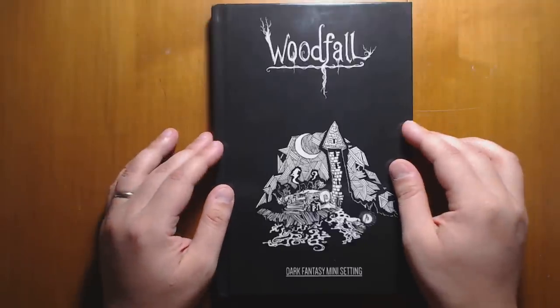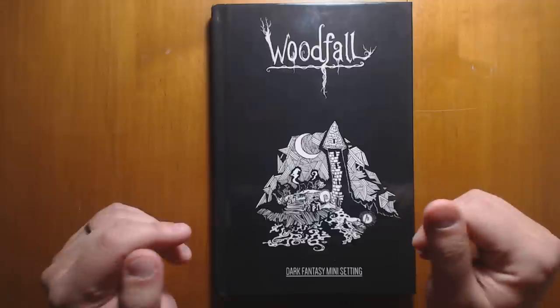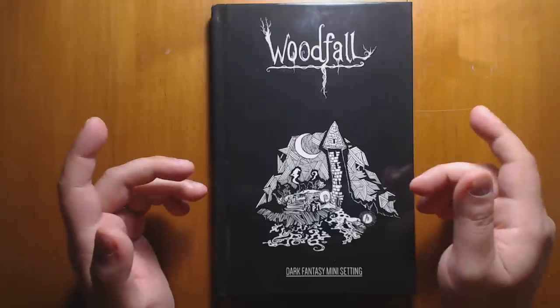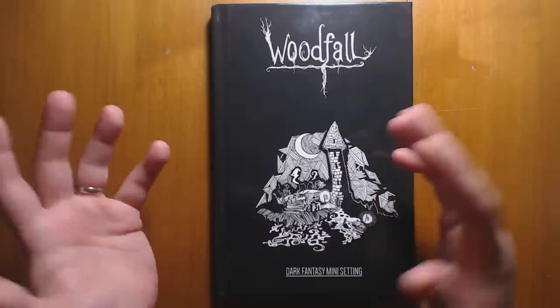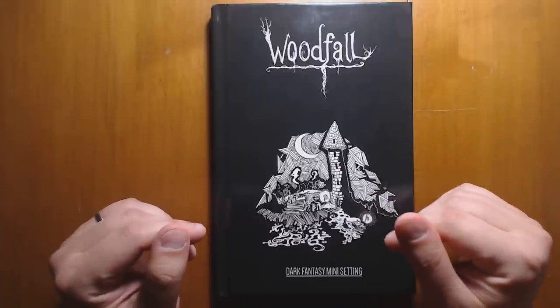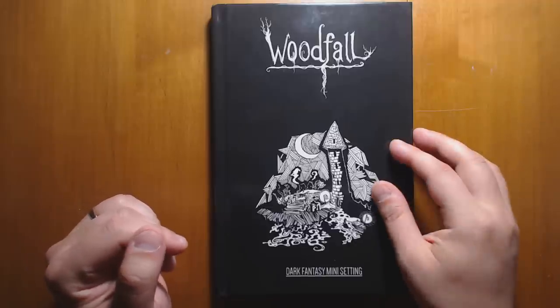Welcome back to Questing Beast, I'm Ben. Today we're going to take a look at Woodfall, which is a dark fantasy mini setting recently kickstarted by Shane Walsh, also known as Lazy Lich, and is now available for print on demand or in PDF form on DriveThruRPG. There will be a link down in the description below where you can check it out for yourself.